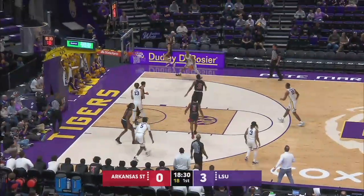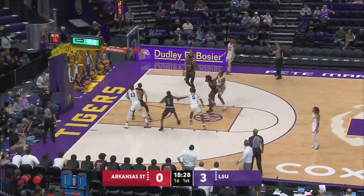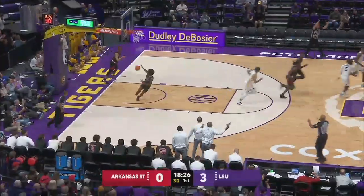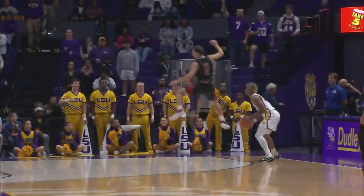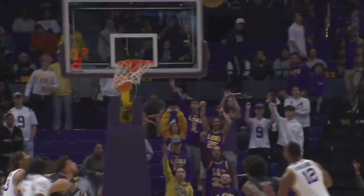He'll get it up to K.J. Williams, swings it right side, shot fake, and then a three — it's up and in by Adam Miller. Great poise on the shot by Adam Miller: shot fake, take one step over, defender flew by, he nailed it.